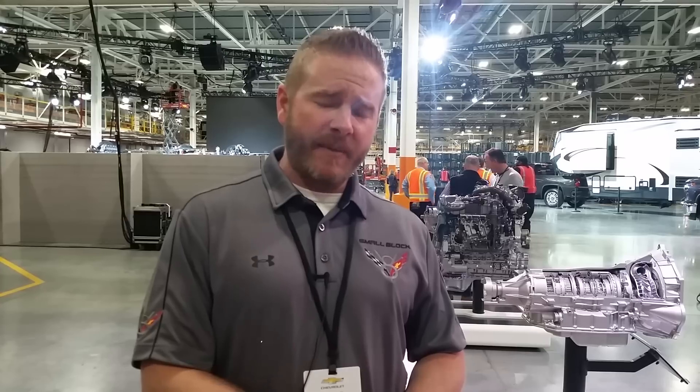No matter how you're using it, we make sure to relay that information to the driver so that you're very confident in what the Silverado and Sierra is capable of.